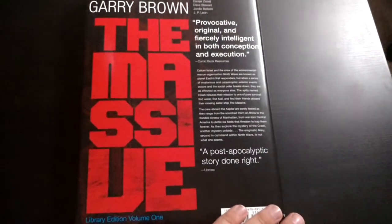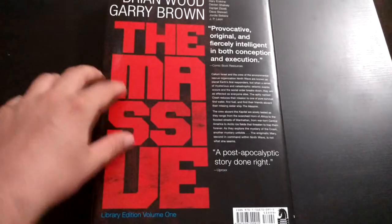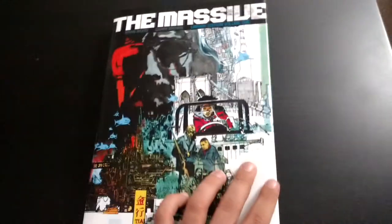They're also doing — there was a mini-series called The Ninth Wave, which will be in its own Library Edition as well, and that's already solicited.